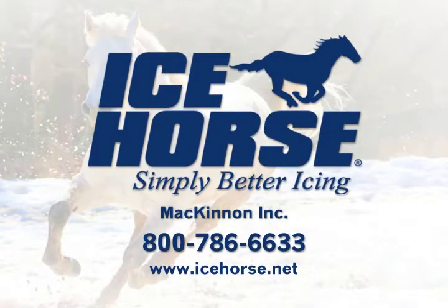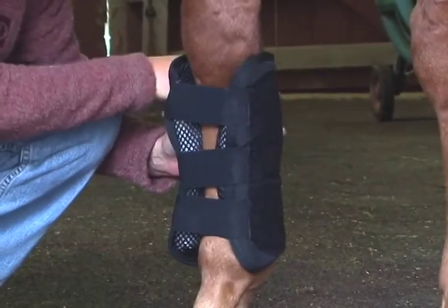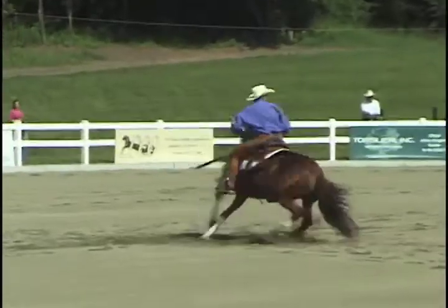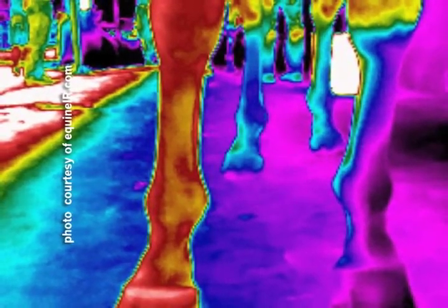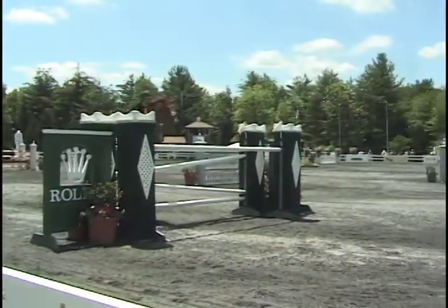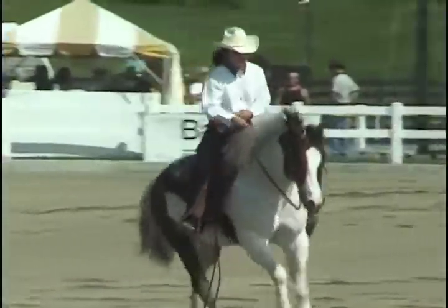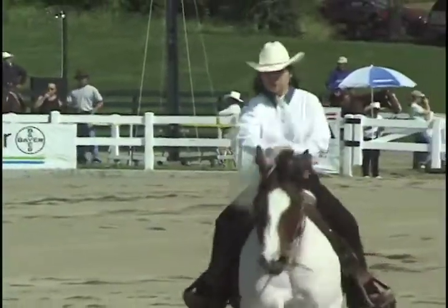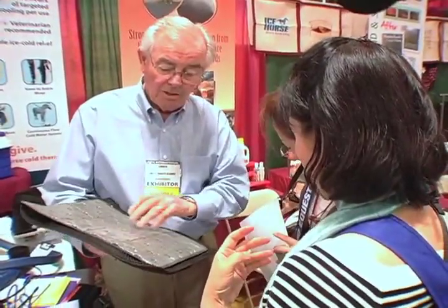Everyone knows ice is the first remedy to reach for after an injury. But did you know that ice therapy can prevent injury? Research has shown that up to 7 minutes of vigorous exercise can raise the tendon and ligament temperatures to 113 degrees Fahrenheit. Icehorse products are designed and tested by horsemen and women of various disciplines. Our products provide targeted cooling to areas your horse stresses most. Here is Icehorse owner Chuck Dumbrell on new products from Icehorse.